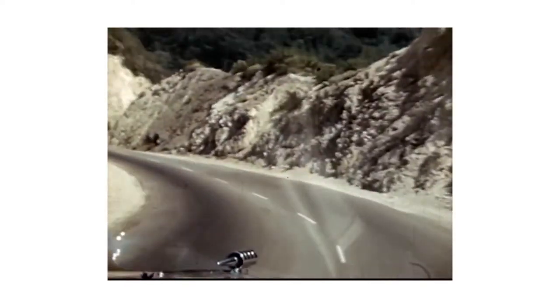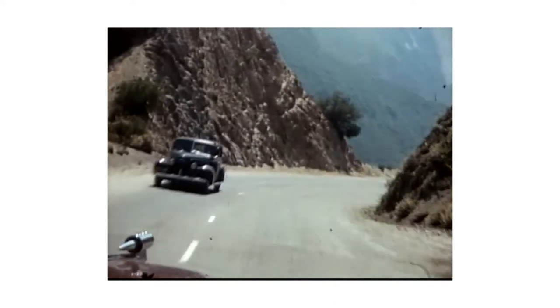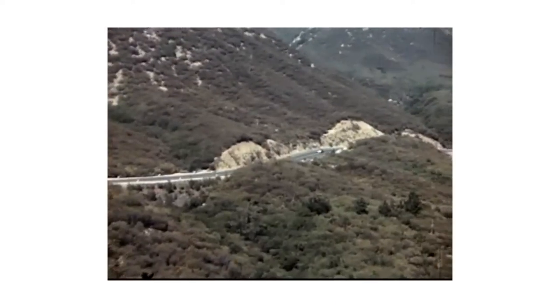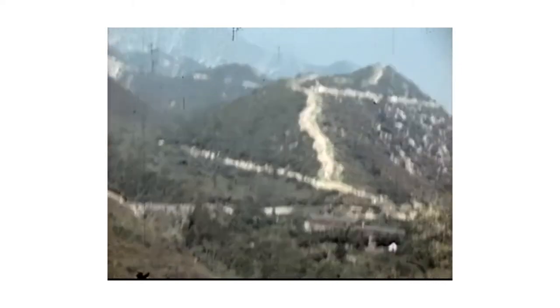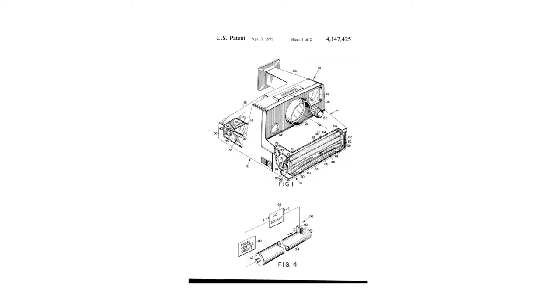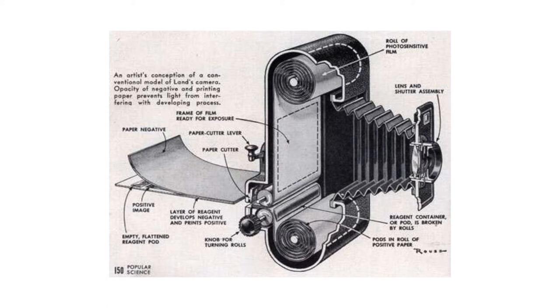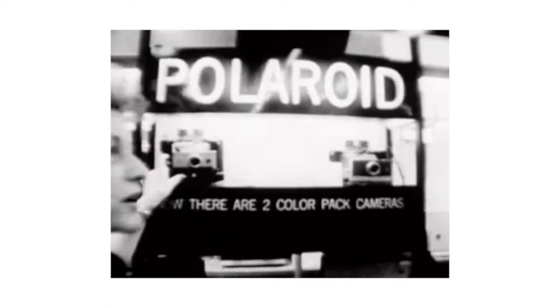He went on a walk later that evening, contemplating. And according to legend, within an hour he came up with the idea for the SX-70. And though it would be 25 years before it came to fruition, he laid out his plans, met with his patent lawyer, and began the first steps towards what would become Polaroid instant film. Three years later, the first Land camera was introduced — the Model 95.